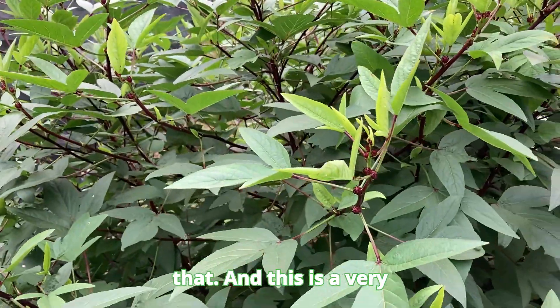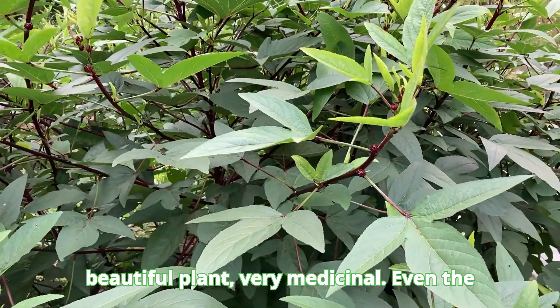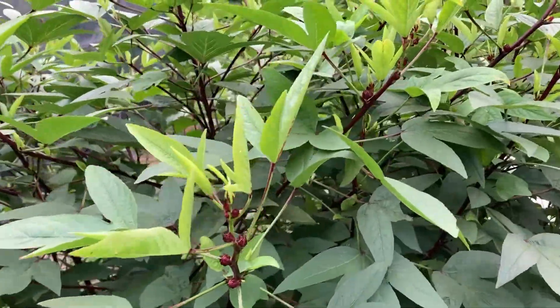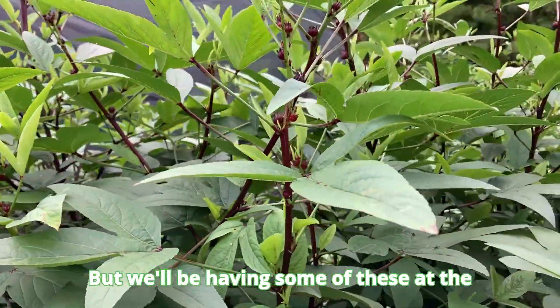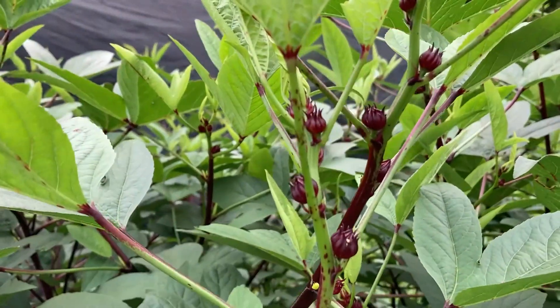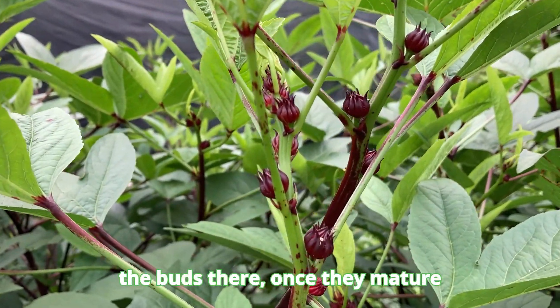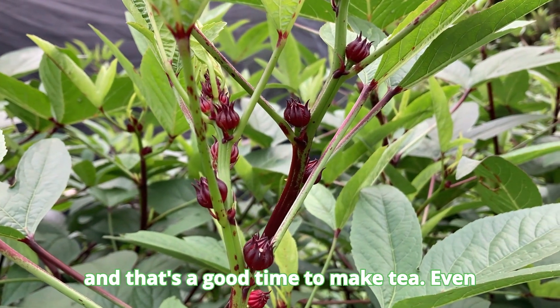This is a very beautiful and very medicinal plant. Even the leaves are edible — you can make a little salad from them. We'll be having some of these at the market later on once the buds are there. Once they mature and before they open, we'll harvest them, and that's a good time to make tea.